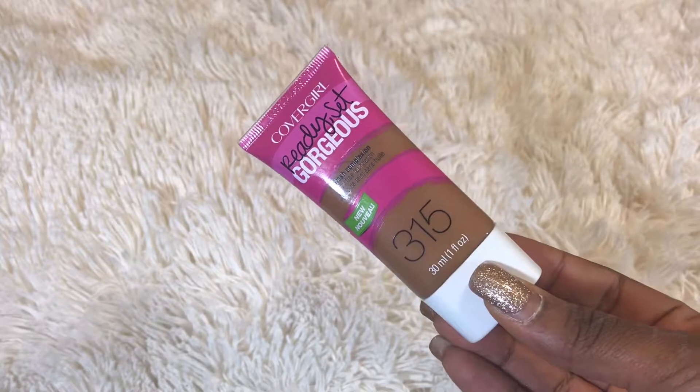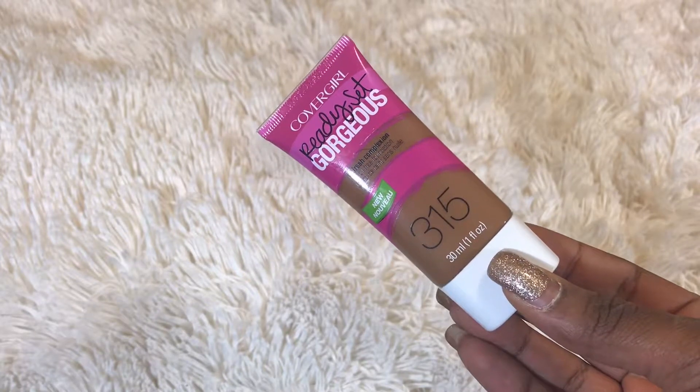The next thing I got is this Ready Set Gorgeous foundation. It's actually kind of the wrong shade but I have it on right now and it looks fine — just looks a little bit weird on camera. If you saw my Instagram tutorial about what to do when you're wearing the wrong color foundation, this is that foundation. I actually like it — it's super full coverage, cheap, and on sale. Go pick it up if you're looking for something new.